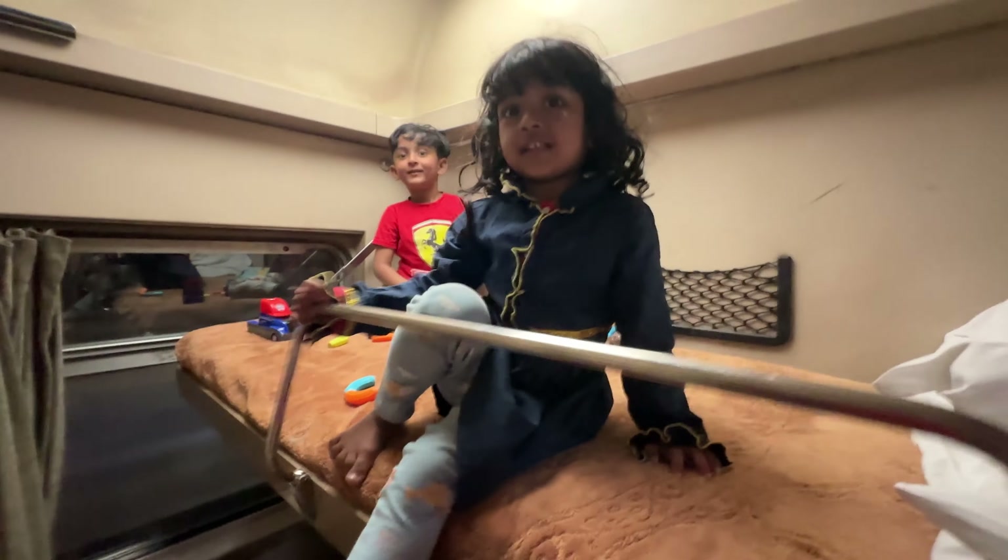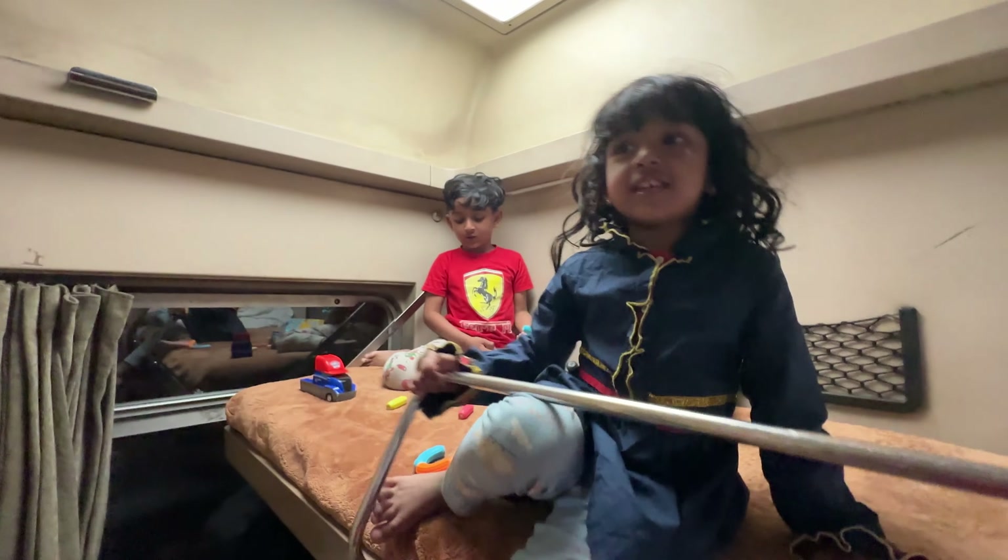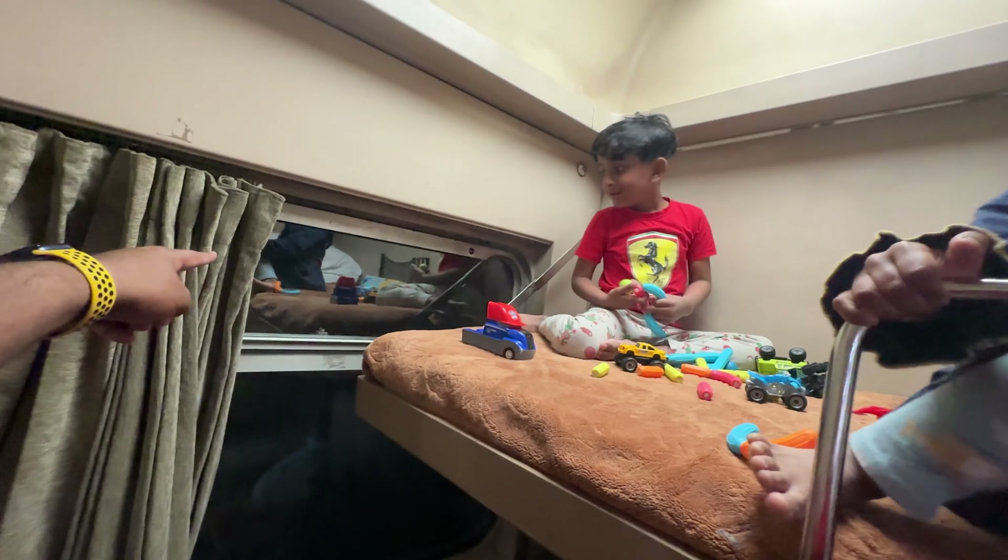Anam, this is a big choo-choo train! And you have a window seat.